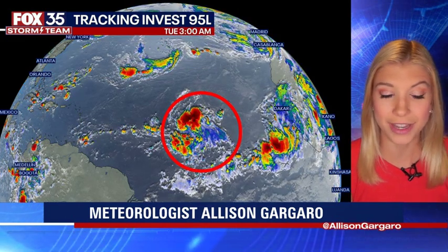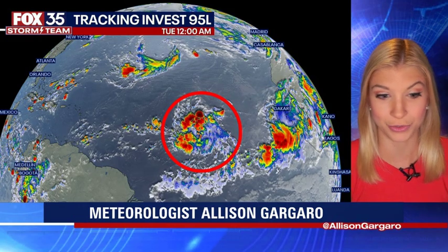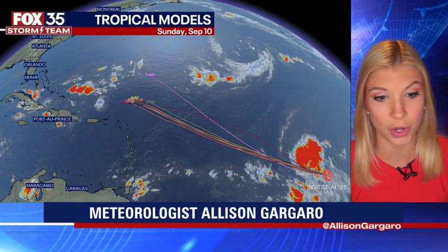You can see it is the area right around that red circle on your screen. It's a large area of disorganized showers and thunderstorms, and our forecast models do have Invest 95L, as we're calling it, continuing off to the north-northwest. A lot of them are centered in the same direction, meaning it's likely going to be inching closer and closer to the Caribbean by the end of the week.